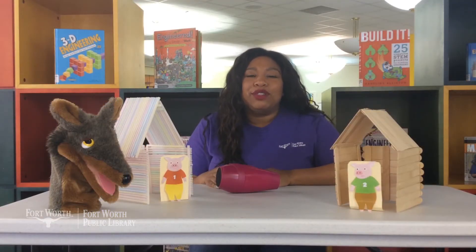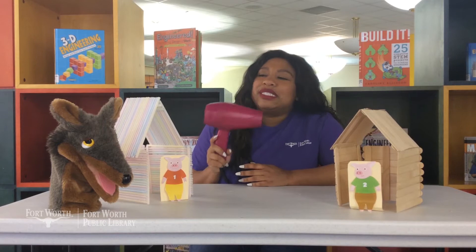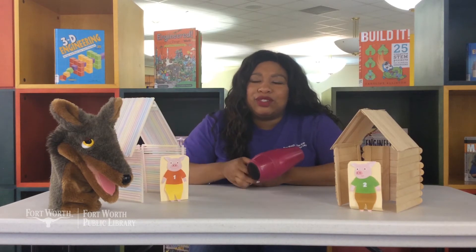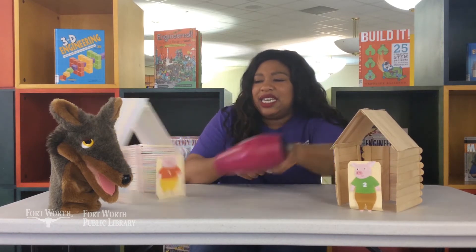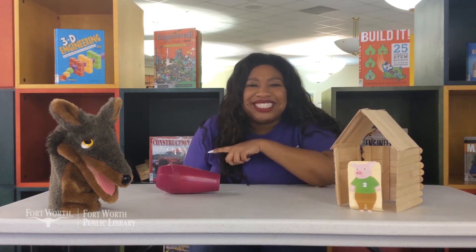Now I'm sure we all know the story of the Three Little Pigs, but let's do a recap on what happened. I'm going to use my big pink blow dryer to be a stunt double for the Big Bad Wolf. The story begins as one little pig built his house out of straw, and the Big Bad Wolf came by — but he couldn't get in, so he huffed and he puffed and he blew his house down. Yep, just like that.